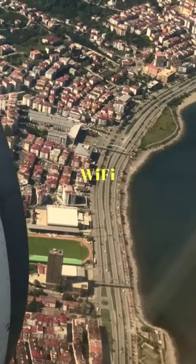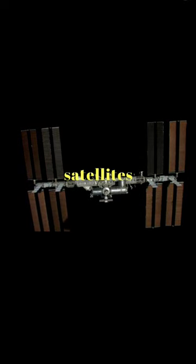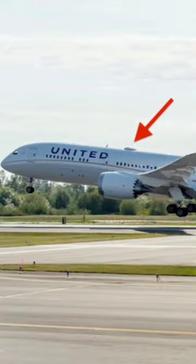Number 2: satellite. Satellite Wi-Fi establishes connections using a network of satellites in orbit. With a satellite antenna on the top of the aircraft, the airplane communicates to ground stations via the connected satellite.